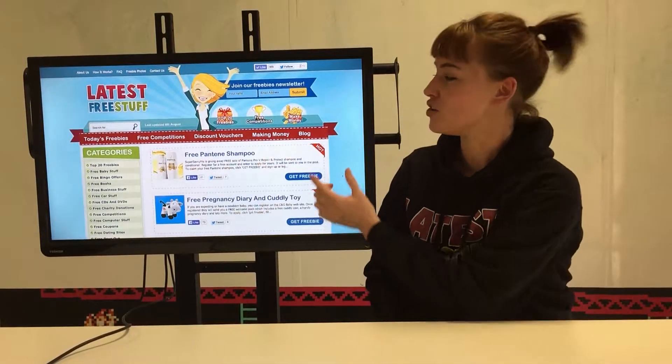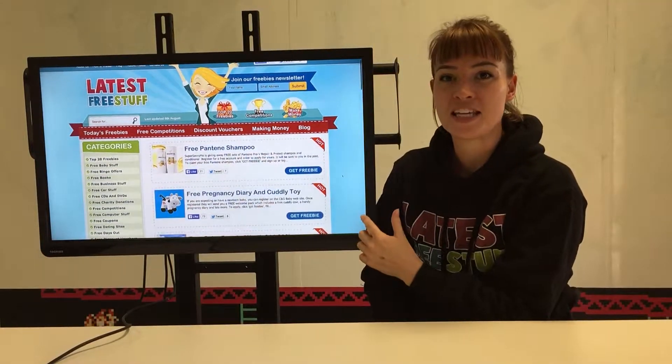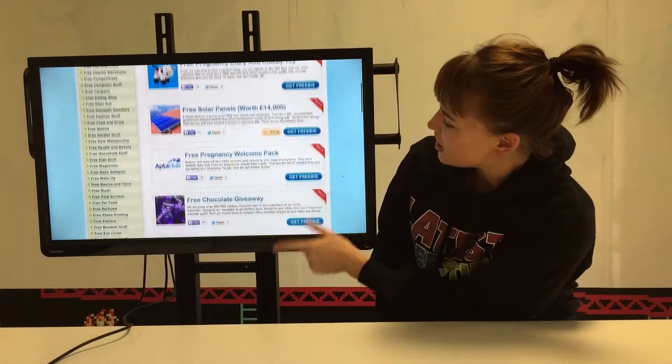This is our homepage and here you can see all the freebies. You can flip through from page to page and there are literally hundreds of them. So as you can see here,